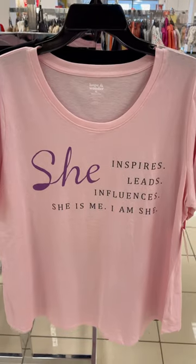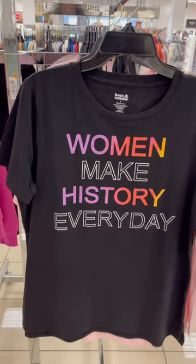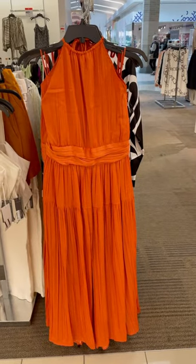And here are some lovely inspirational t-shirts. And here is a lovely orange dress. Come in!